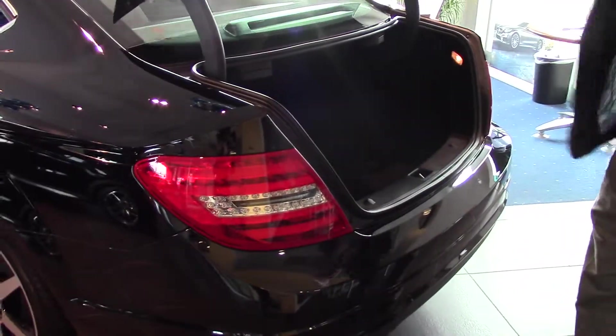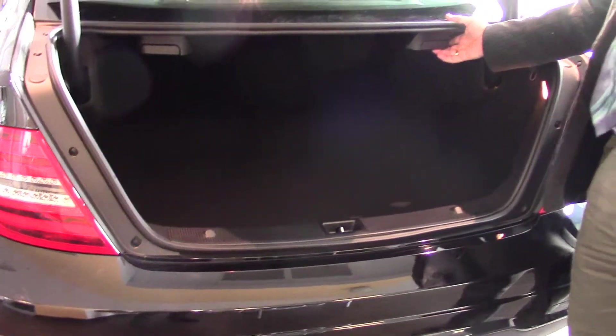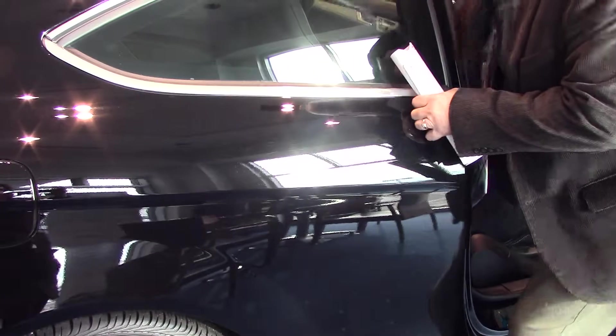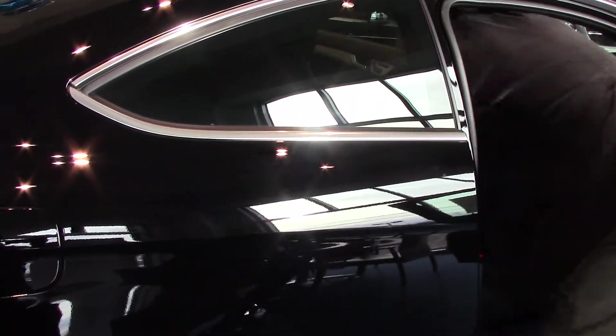Again, a good-sized trunk and it's got the split fold-down seats, so if she's carrying anything of any length, we can pop down one of the seats and she'll have that extra length. I'm just going to do this real quick, if I can reach in there and grab that. Okay, now looking from the back in, you can see there's good length there.